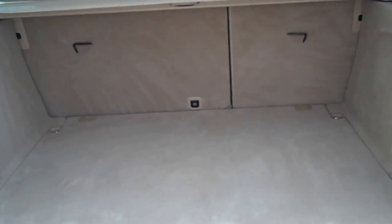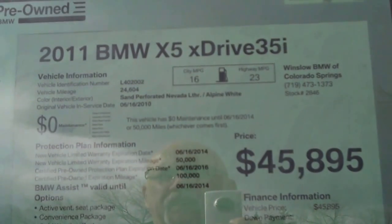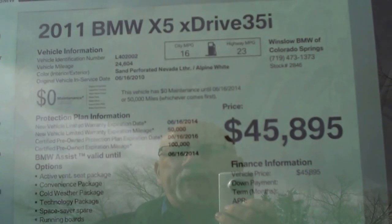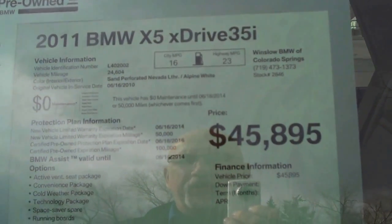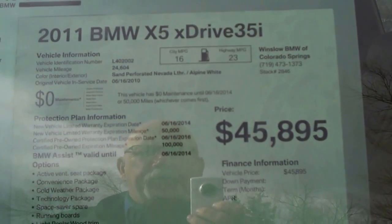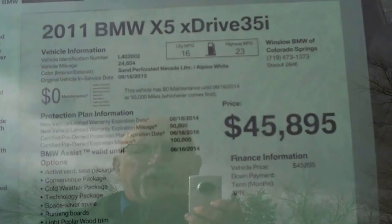Nice area back there with folding seats. Taking a peek at the specs: it's a 2011 X5 XDrive 35i, all-wheel drive. When it came in it had 24,604 miles on it. It's got the sand beige perforated Nevada leather, so that means you've got ventilated seats. Alpine white. This is the epitome of a BMW certified pre-owned — it's going to have the balance of the original factory warranty and free maintenance out to 6/2014 or 50,000 miles. Then when the certified program kicks in, it'll go to 6/2016 or 100,000 miles.